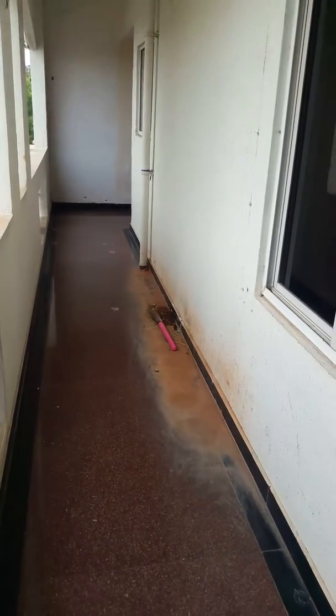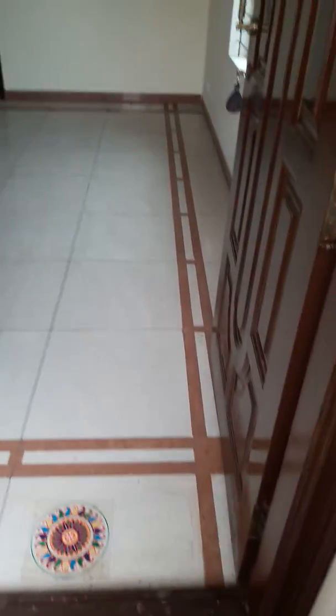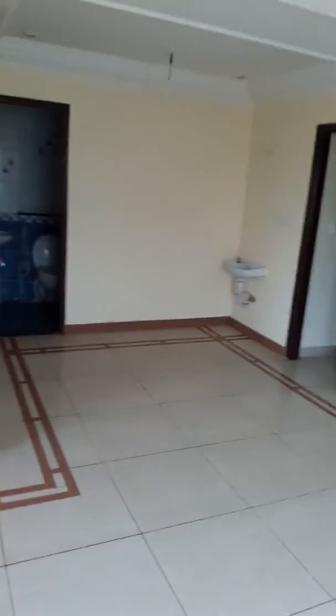Good evening. This is a 2BHK on the second floor in Coffee Board Layout. I'm entering the hall — you can see the false ceiling. That's your dining area.